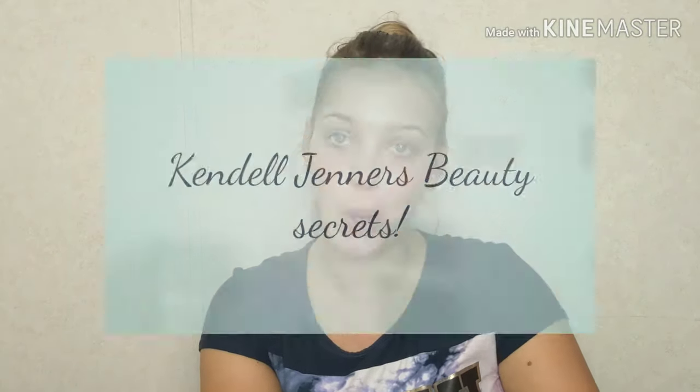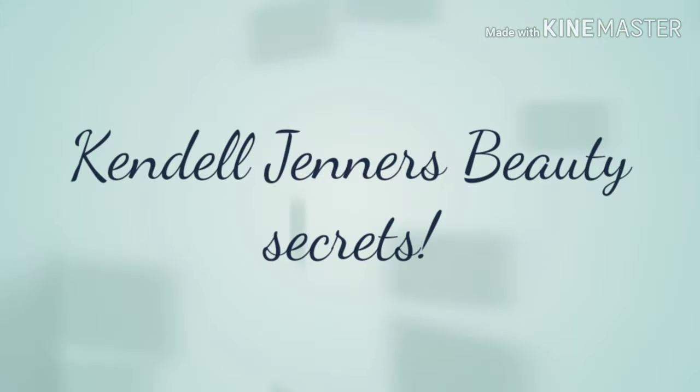Hi guys, welcome back to my channel! Today I'm going to be following a Kendall Jenner makeup routine. I want to do all the Kardashian-Jenner family makeup routines that they did on Vogue. The first one I decided to do is Kendall's because hers is very easy — it looks like she does nothing to her face, but she does a little bit. Hopefully you guys enjoy, so let's get started.